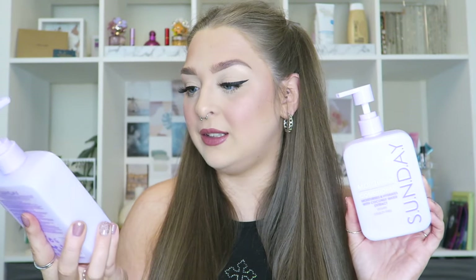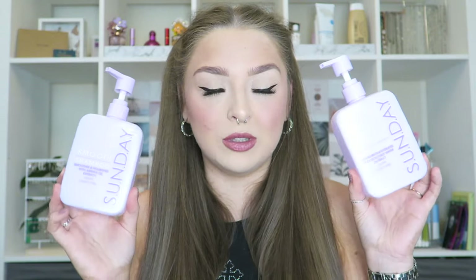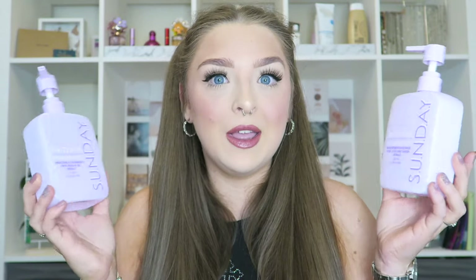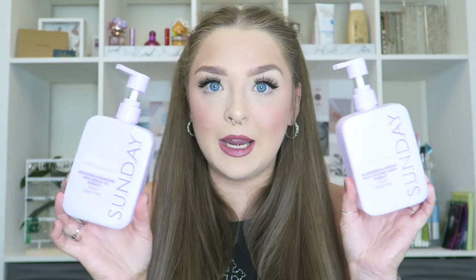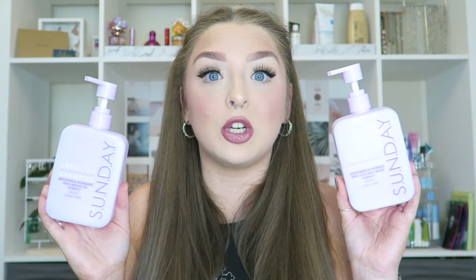So the first two products I have are the Sunday Smooth Shampoo and the Sunday Moisture Conditioner. I didn't know until recently in a TikTok video that these are actually dupes for the Monday hair care brand. So I tried these out and really, really enjoyed them. I actually got them from Home Bargains, which is one of my favourite shops - they have a lot of dupes in. Especially at the moment, I will be going to Home Bargains very soon because they have a Drunk Elephant dupe range. I can remember enjoying these and yeah, I would probably purchase these again.